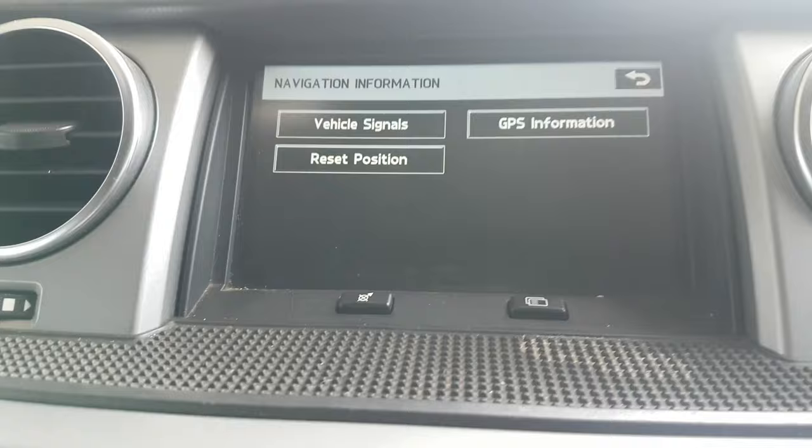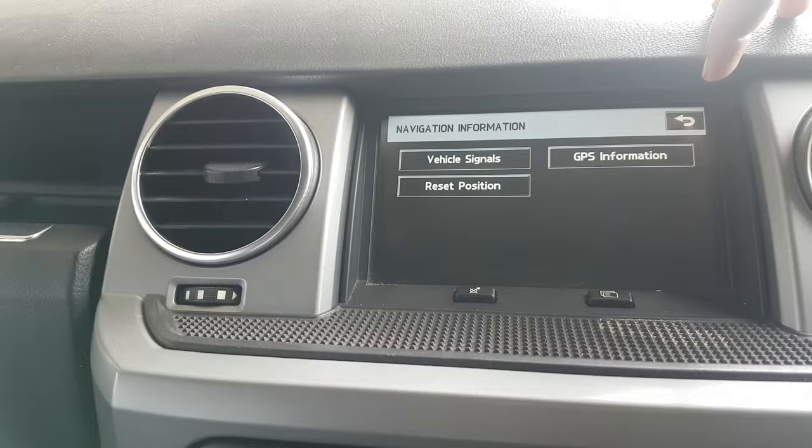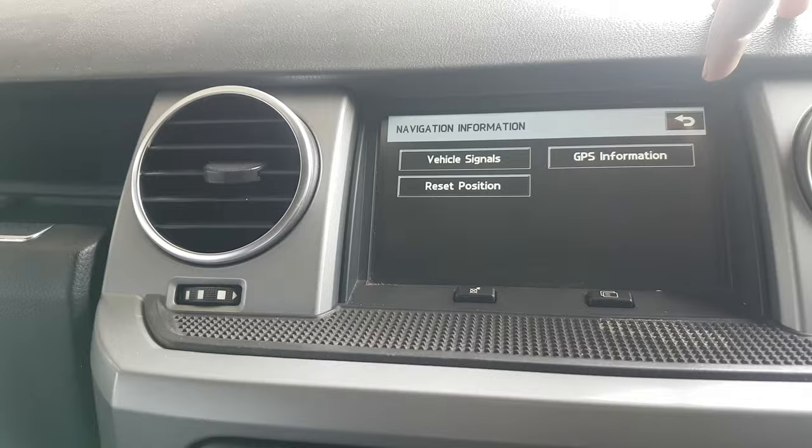I'm not going to change anything on this one because it works fine. That's it — to exit, just cycle the ignition to restart.